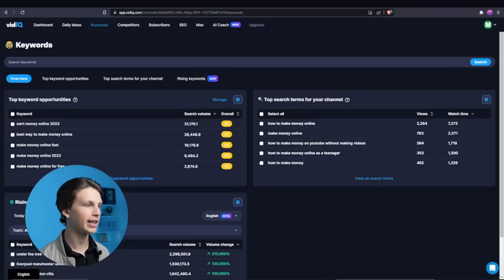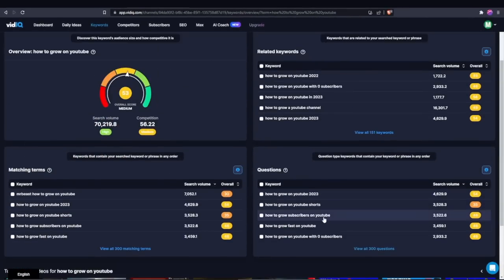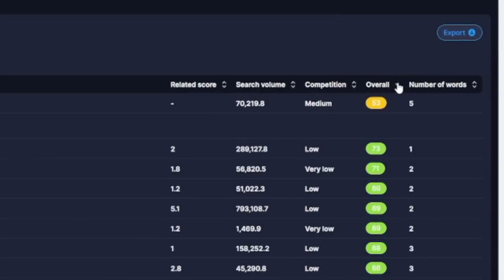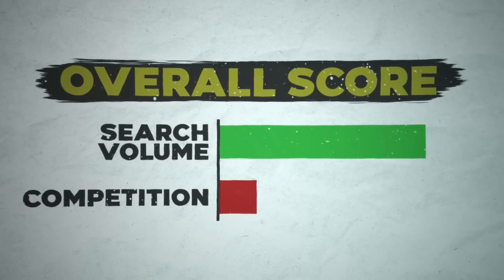To find the remaining six video ideas from keyword research, go to the vidIQ website. If you subscribe to one of their plans you get a keyword research section. Search keywords relating to your niche — for example, 'how to grow on YouTube.' Hit enter and it gives you a ton of keyword ideas. Go to the related keywords section, click 'view all keywords,' and sort by overall score. These are keywords with high search volume and low competition score.